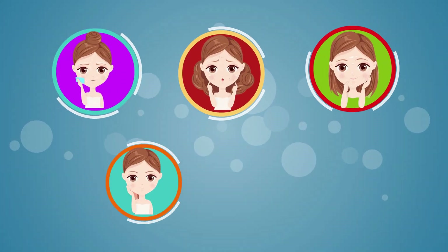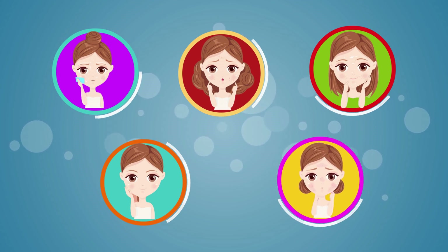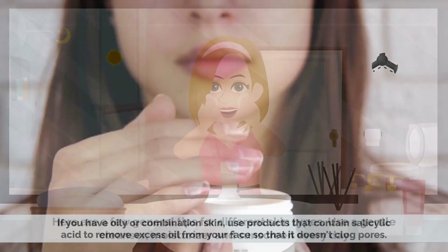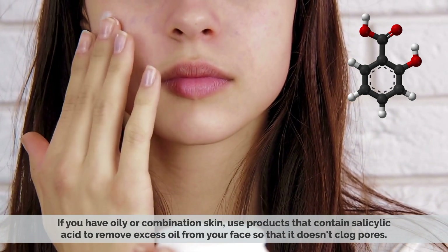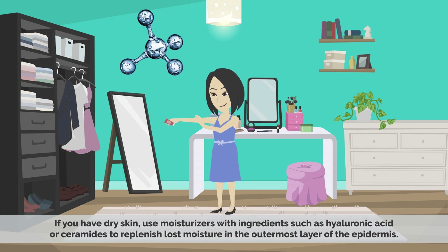Knowing your skin type is the first step to proper care. You can't take care of the health and appearance of your skin if you don't know what it's like. Here are a few general tips for different skin types: use a gentle cleanser, moisturizer, and sunscreen every day. If you have oily or combination skin, use products that contain salicylic acid to remove excess oil from your face so it doesn't clog pores. If you have dry skin, use moisturizers with ingredients such as hyaluronic acid or ceramides to replenish lost moisture in the outermost layer of the epidermis.